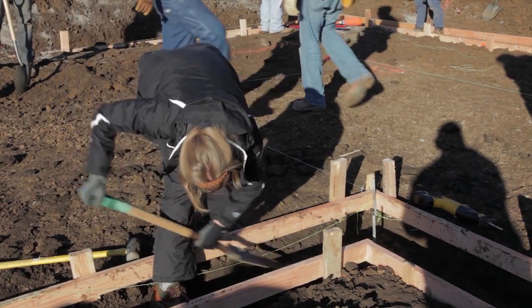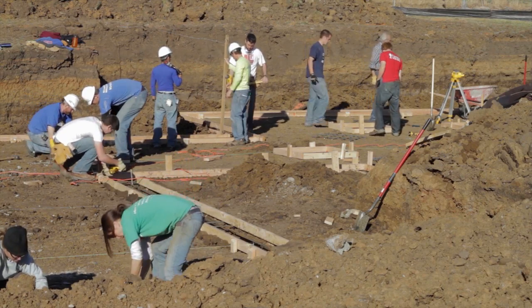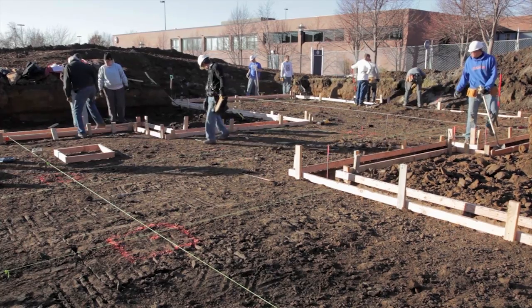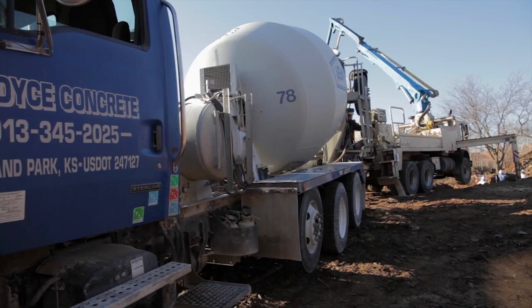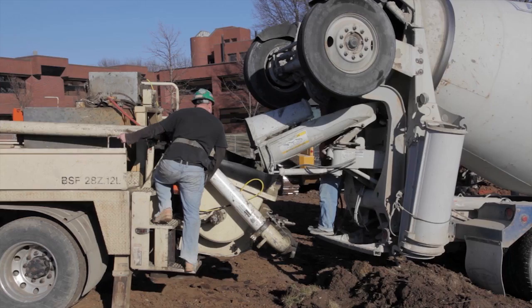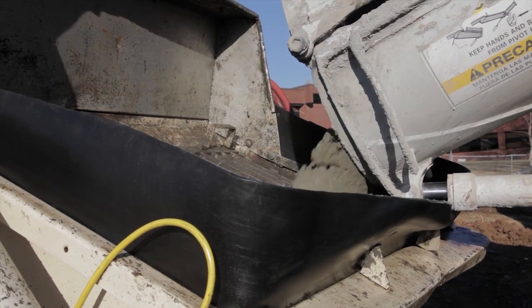The temperature hasn't been particularly cooperative — it's about 4 degrees this morning — but by noon we're going to be up toward 32 degrees and temperature rising, so by 1 o'clock we're pumping 62 and a half yards of concrete to get our walls in from foundation.